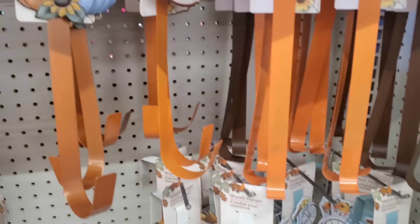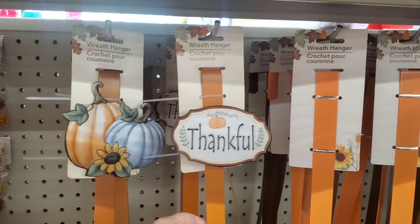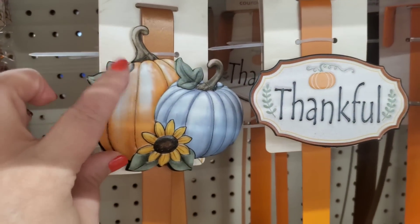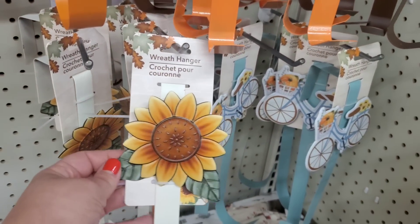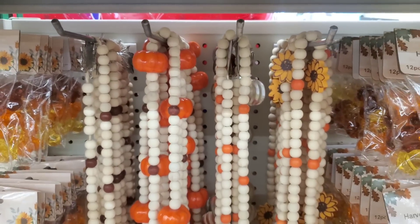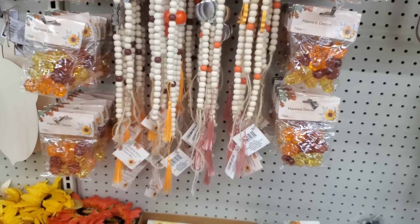I showed you guys these gorgeous wreath hangers in a previous walkthrough. They have the one that says 'thankful,' the beautiful super-detailed pumpkin one, and the bicycle which I picked up. But this sunflower one was sold out at the time and I need this in my life - definitely grabbing it, it's gorgeous.